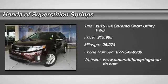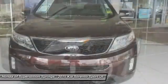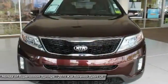Come test drive the 2015 Sorento. The Kia Sorento is a comfortable riding, powerful, compact SUV loaded with impressive standard features.